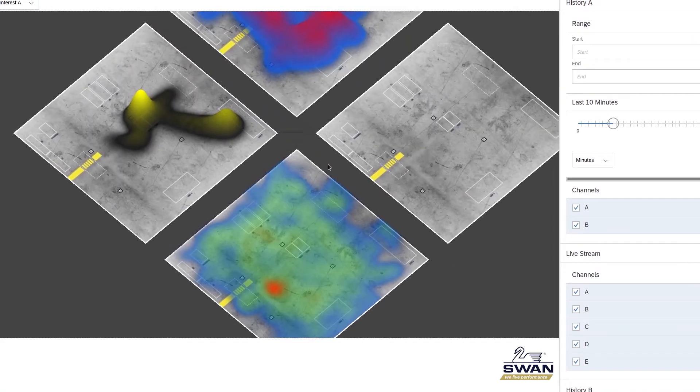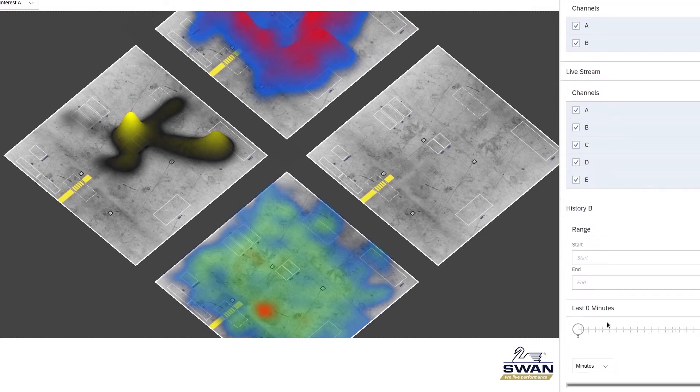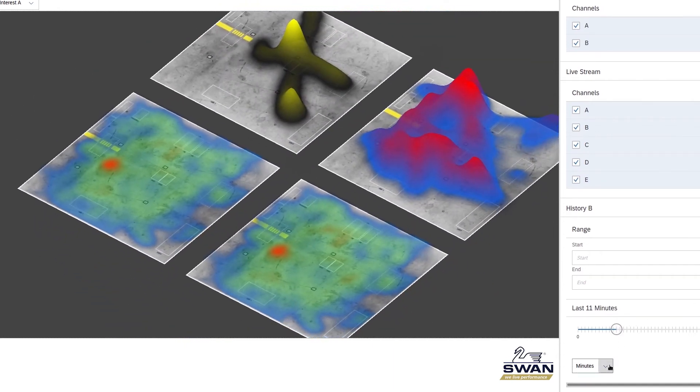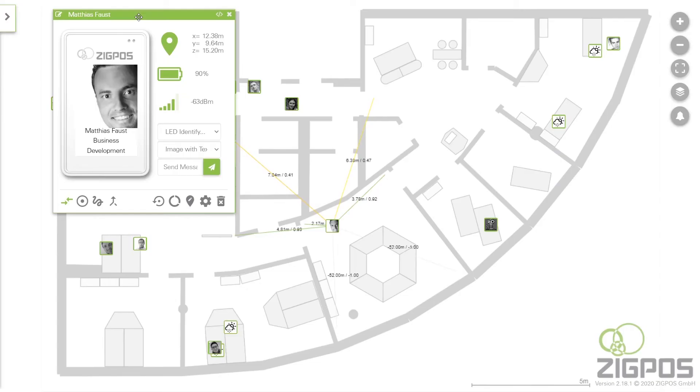Sworn Insight helps to analyze and optimize space utilization and process automation using ultra-broadband technology. Indoor tracking is used to precisely manage your available areas and paths. Zigpos tracks mobile asset tags, RTLS tags, and combines the information with RFID ID cards of employees.